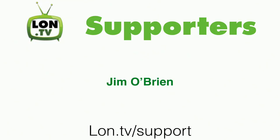Before we begin, I want to thank our newest supporter on the channel, Jim O'Brien, who gave via our donor box page. I want to thank Jim and everyone who's been contributing on an ongoing basis, along with everyone who watches on an ongoing basis too, because all of those things equal channel growth.